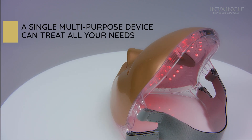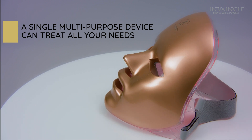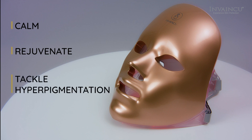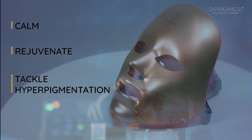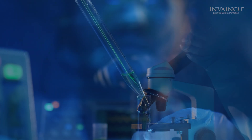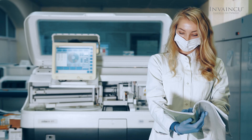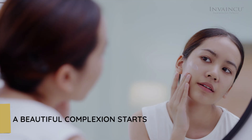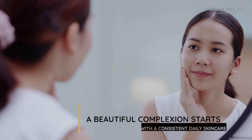A single multi-purpose device can treat all your needs, whether you want to calm, rejuvenate, or tackle hyperpigmentation. This innovative skincare device was founded by a plastic surgeon and leading facial aesthetics doctor, who believed that a beautiful complexion starts with a consistent daily skincare routine.